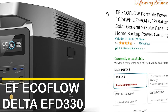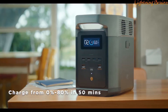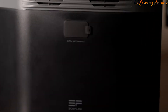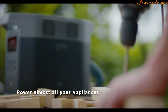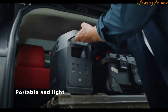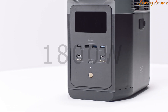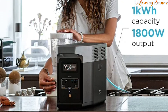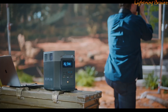Number three: the EF EcoFlow Delta II EFD330. This portable power station is a versatile and powerful solution designed to keep your home secure and comfortable in almost any situation. With an initial capacity of 1 kWh, it provides ample energy for essential appliances, and this can be expanded to 2,048 Wh with an additional battery, or 3,040 Wh with the Delta Max extra battery. Its 1,800 W AC output can power over 90% of home appliances, and with XBoost technology, it can handle devices up to 2,400 W, making it ideal for blackouts or heavy usage.